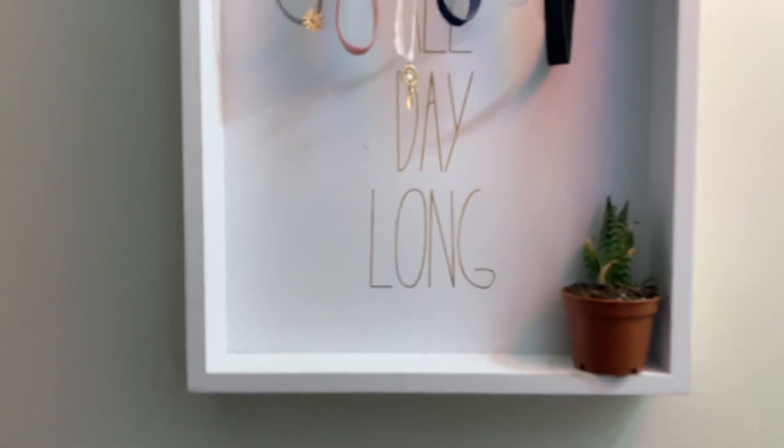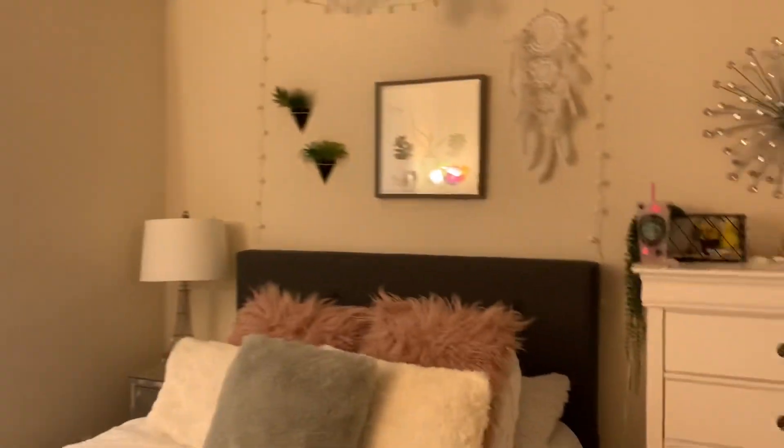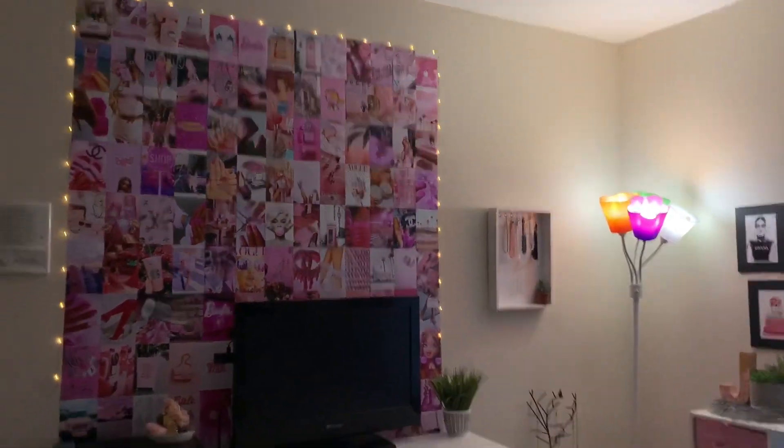And then I have a real plant — he's kind of dying though — and some pictures up here. My curtains. I have fairy lights under there but you can't see unless it's nighttime, but it's super pretty. The lighting's really yellow in here. I'm getting a new lamp soon once we can go shopping because I do not like that anymore.